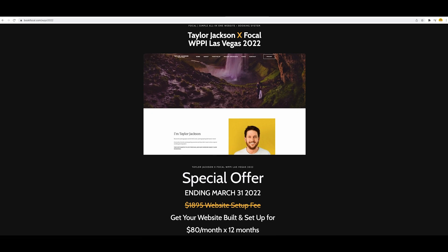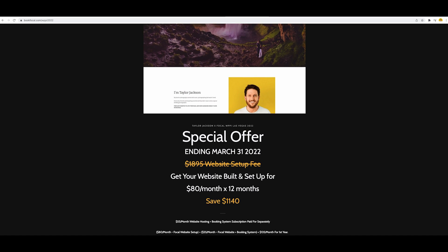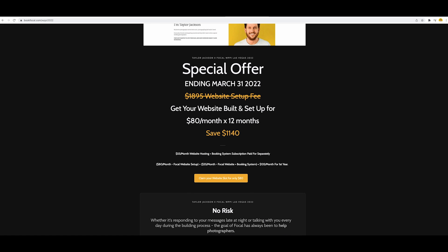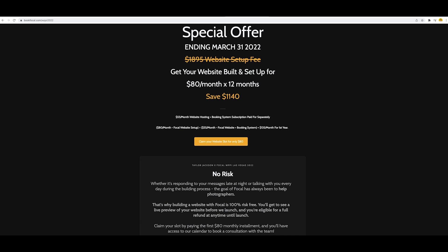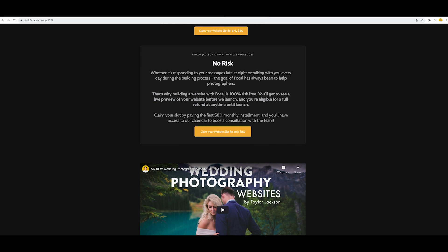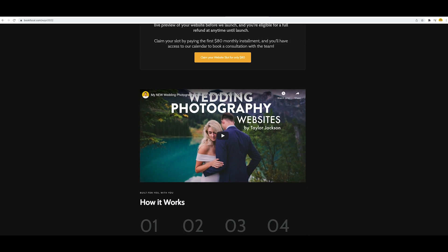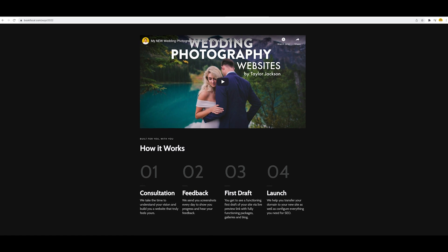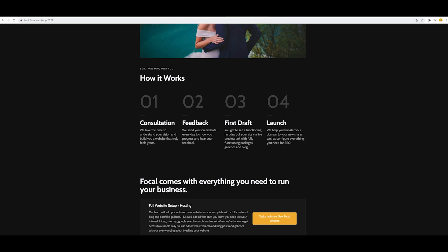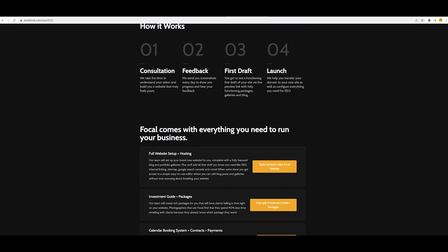Don't forget the Focal deal. If you're interested in having a new website built in the month of March, head over to bookfocal.com/WPPI2022. If it's after March, go to bookfocal.com/TaylorJackson and that will be the current offer. A hundred percent money-back guarantee — if you have your website built by them and you don't love it, let them know and either you'll figure it out together or they'll send your money back. My website is built on Focal and I'm super happy with it. The backend I use is also Focal — it's everything you need, nothing you don't. Lachlan has heard from a lot of photographers coming from other platforms about how simple Focal is and how it's kind of everything you need to run a photography business.